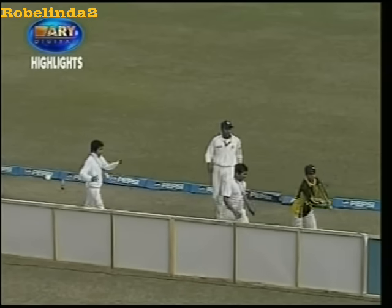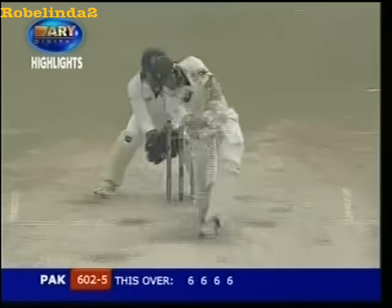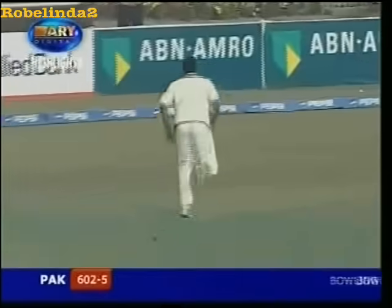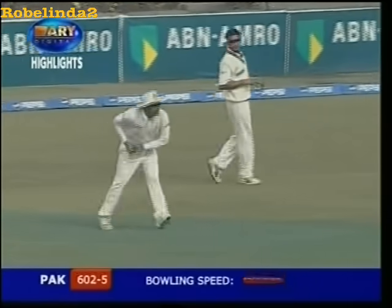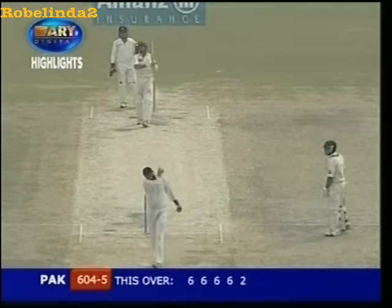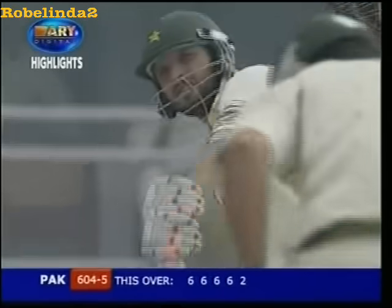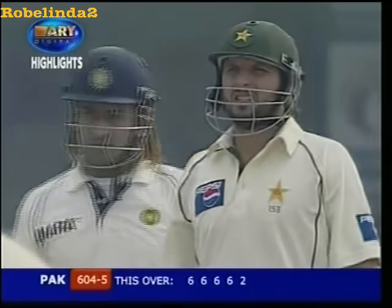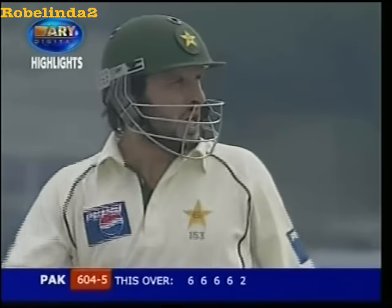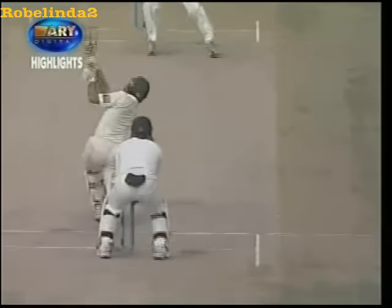Truly unbelievable — this is a Test match, mind you. Six hundred and two for five now. Another one gone in the air — this will test Anil Kumble, will he get there? No, it escapes him. Shahid Afridi will take a couple of runs, and he's disappointed — he was aiming for the fifth. He was fortunate he wasn't out on that one. That's a mishit that landed inside, and the fielders couldn't quite reach it.